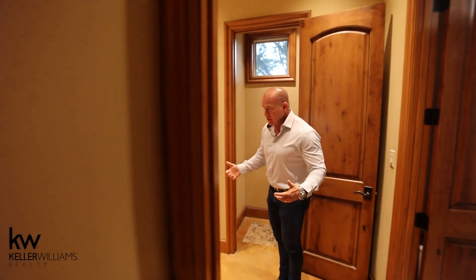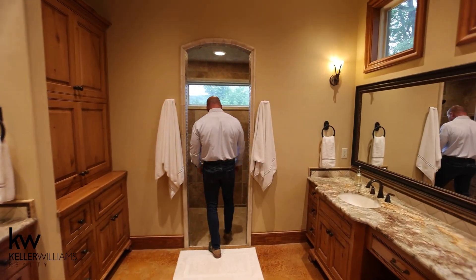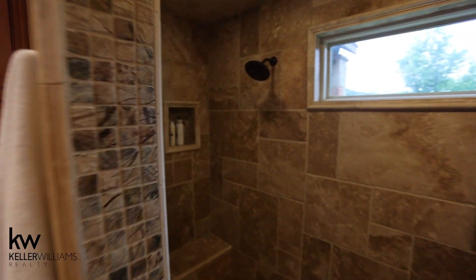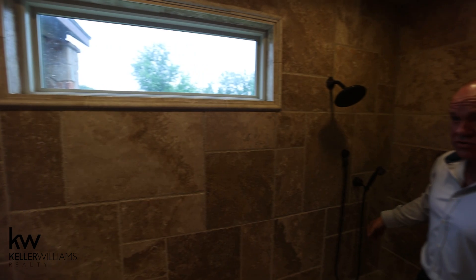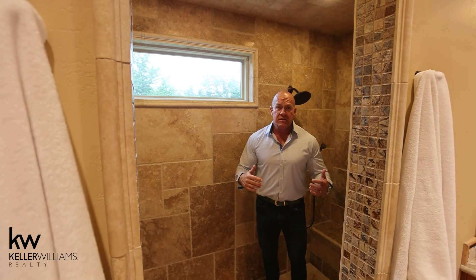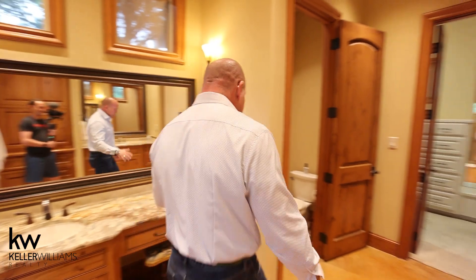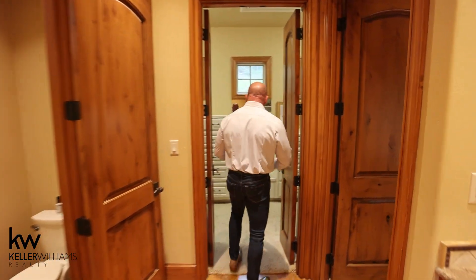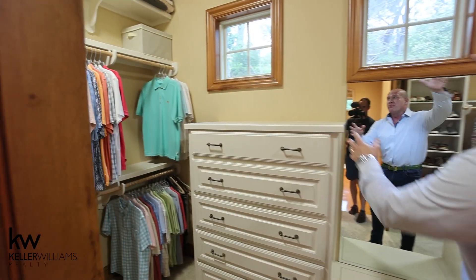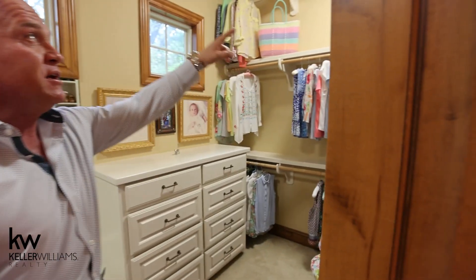And the master bath. His, hers, the shower — heads on each side, and you have the wand on this side as well. This gives you a feel for the space in the shower. Makeup area, private potty, and a walk-in closet the size that you would expect for this kind of house. Built-ins, built-ins, we have windows, and tons of storage on the sides also. Lots and lots of hanging space.